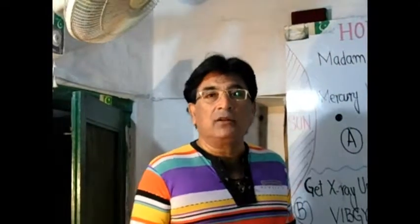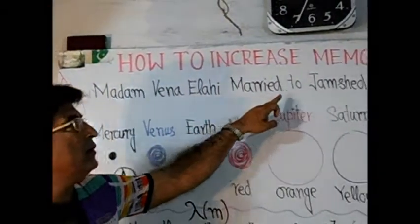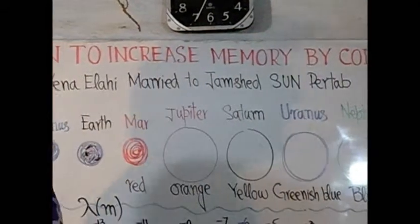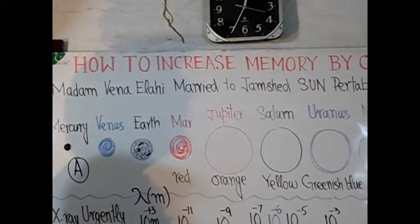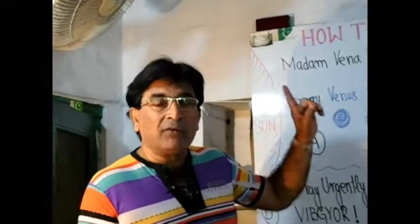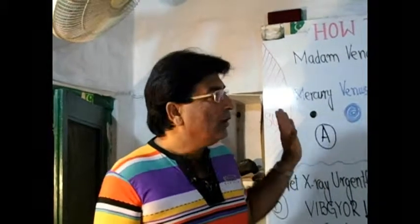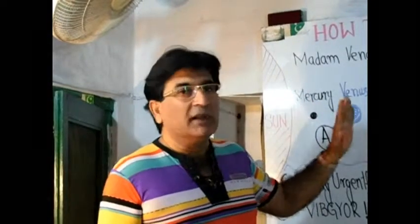The simple code is: 'Madam Veena Ilahi married to Jamshed's son Partha.' Write it four to seven times and speak it four to seven times until it is memorized. Once you have memorized this sentence, you will be able to not only name all the planets but also give their correct sequence.